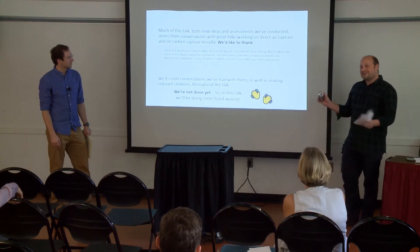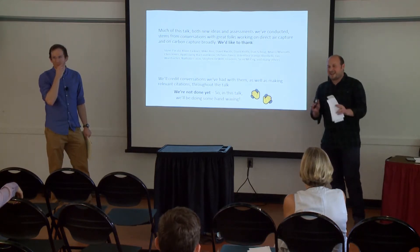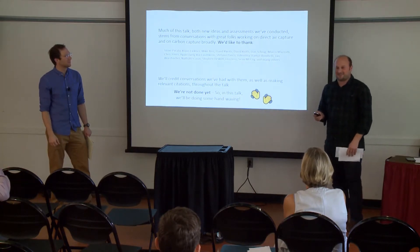We should also say we're not done with our assessment yet and we're still very new to this. So we will do some hand-waving and make clear when we're not completely confident about a calculation or assessment we've made so far.